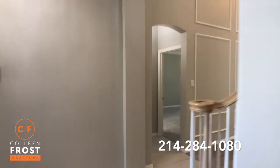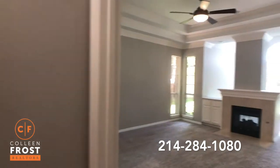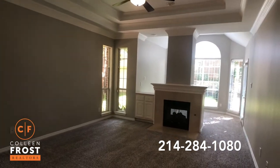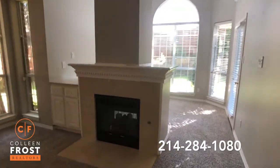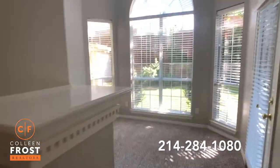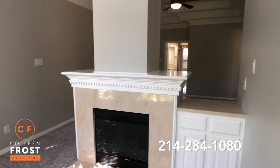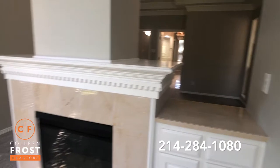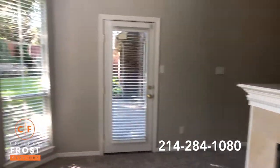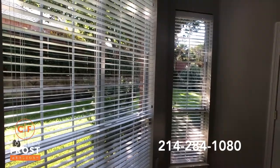We'll head down towards the master retreat before we head upstairs where we have three more bedrooms. This is just beautiful — what a great area to relax at night. You have your fireplace, and then you have a great little TV sitting room area. Or if you work from home — so many people are working from home now — this would be a great place to set up a desk. Can you imagine having a little coffee bar station here? You've got your fireplace going.